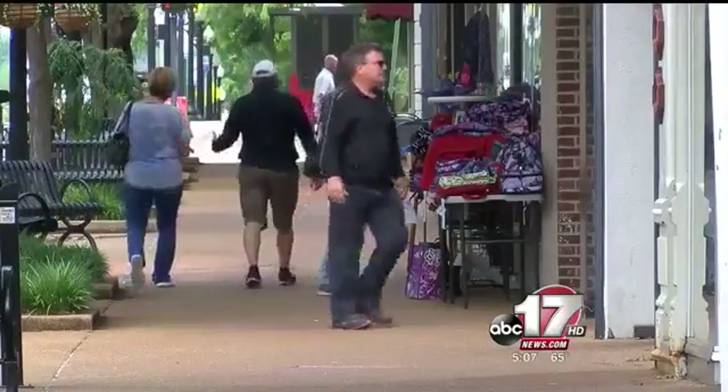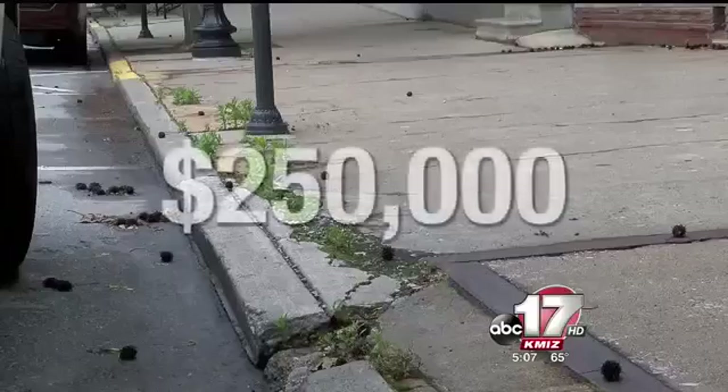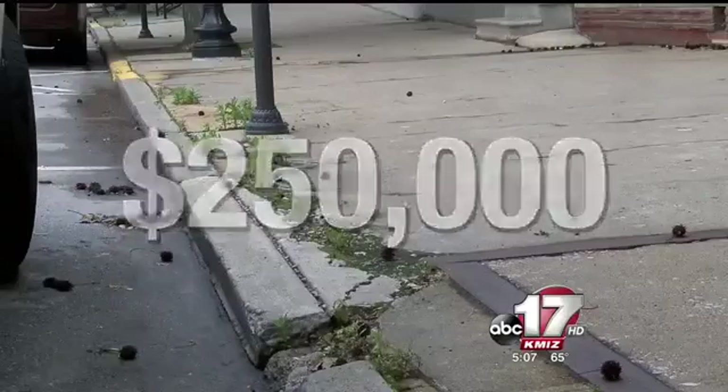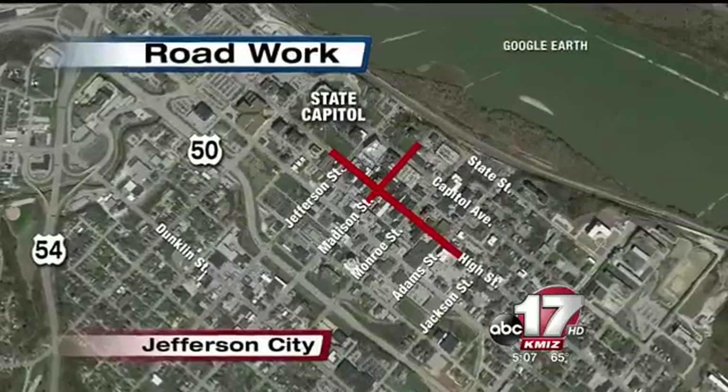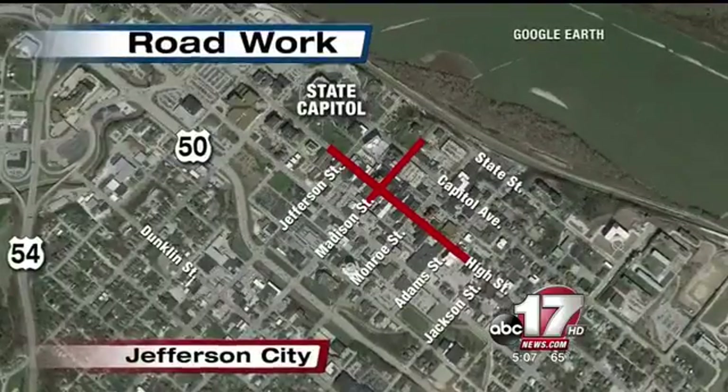Visitors and residents alike really love the look of our downtown, and now we just want to make sure that we maintain and keep intact what we have. The city's planning committee met this week to discuss a $250,000 project that would involve major repairs to the 100, 200, and 300 blocks of East High Street and the 200 block of Madison Street.